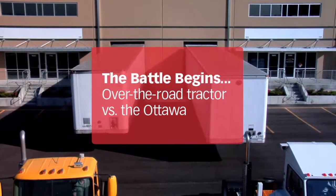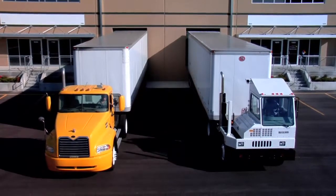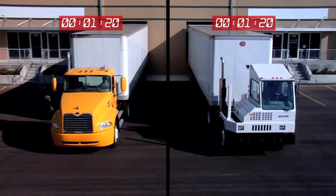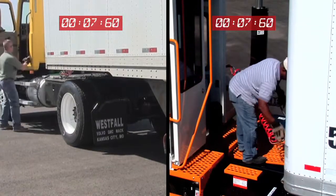One of the biggest fights for productivity you have on your hands is managing and moving trailers. If you've run the numbers, you know exactly what that means. Using road tractors to spot trailers kills productivity and increases your costs. It's like using a pickup truck to plow a field.